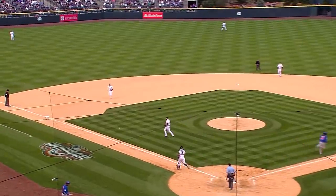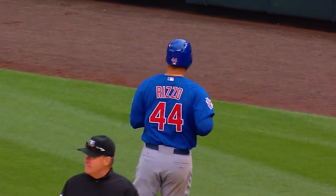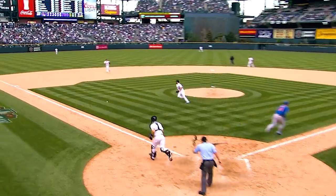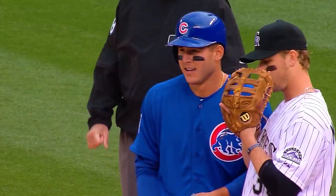As Rizzo does the bunt — he did it a couple of times in St. Louis against the shift last year. You don't see him do it all that much, but why not? And two outs in the inning — so the role changes from run producer to kind of igniter, and if he's going to give it to you, there are times when it makes perfect sense to take it.